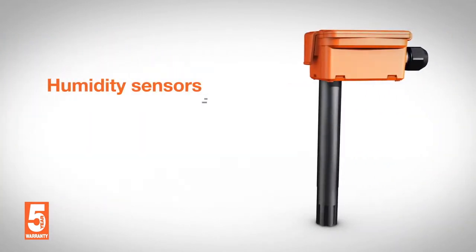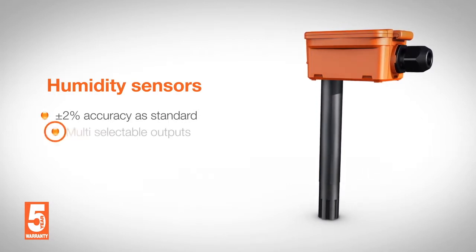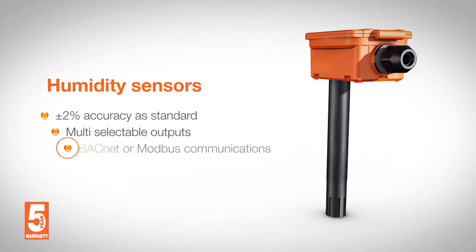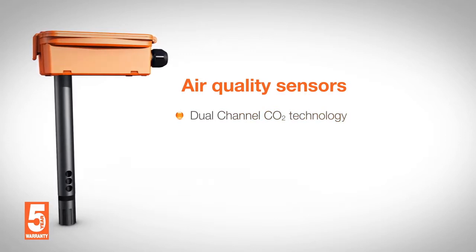Duct and outdoor combined humidity and temperature sensors feature plus or minus 2% accuracy as standard across the range, with multiple selectable outputs, field selectable temperature ranges, along with BACnet or Modbus communications.